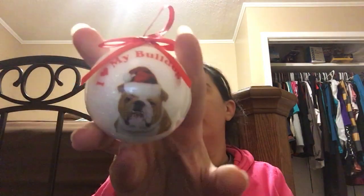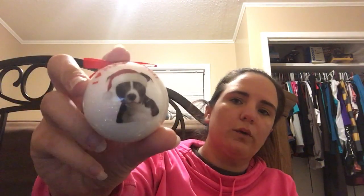I found two ornaments — one for me and one for my mom. One says 'I Love My Bulldog' for Izzy, and the other says 'I Love My Pit Bull' for my mom's dog Squirt. Those were 49 cents each. Then I also found Peanuts ornaments for 79 cents — cute and a great price.